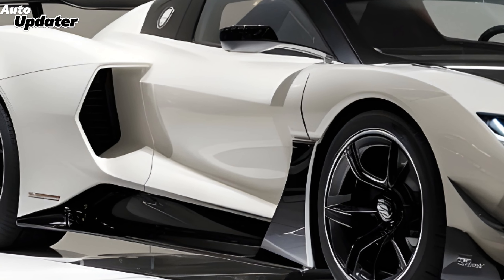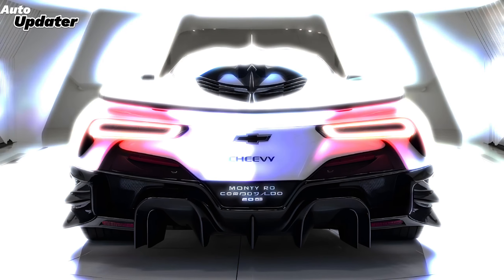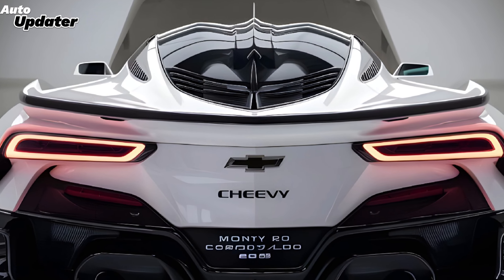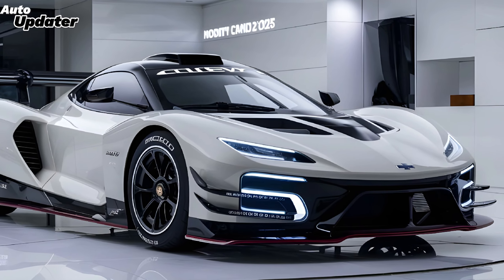Chevrolet has also packed this car with advanced driver assistance systems, ensuring a safe yet enjoyable driving experience. Overall, the 2025 Chevy Monte Carlo is shaping up to be a well-rounded package that appeals to both nostalgic fans and new car buyers alike. With its blend of classic styling, modern technology, and powerful performance options, it is definitely a car to watch out for in the coming year.